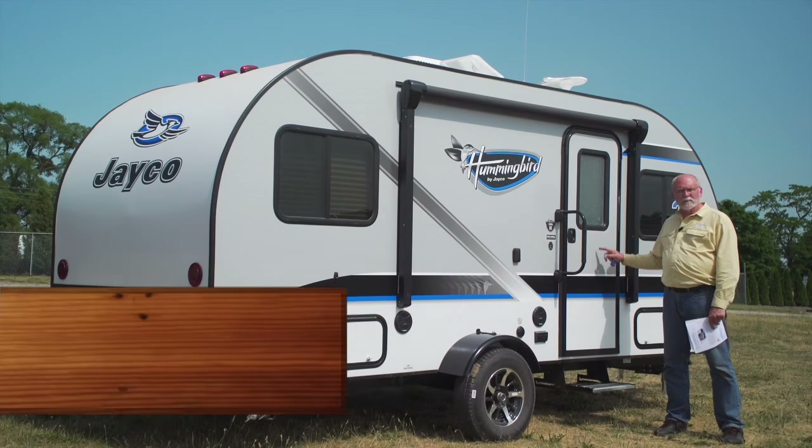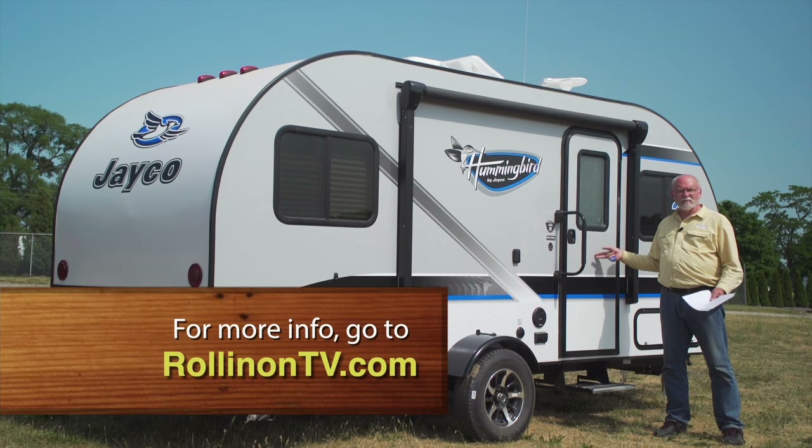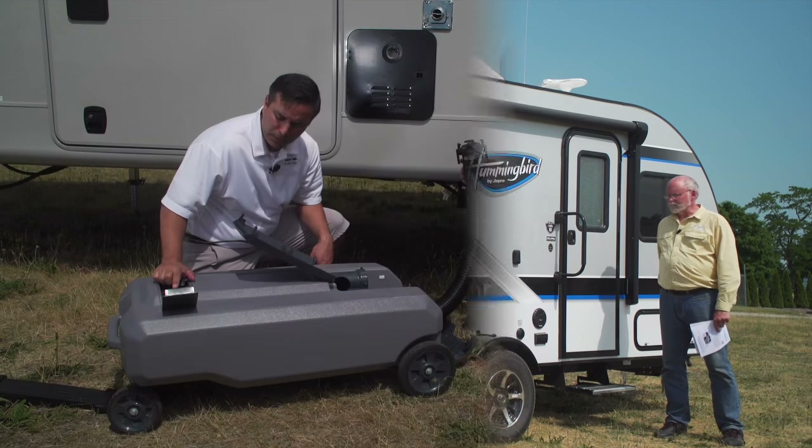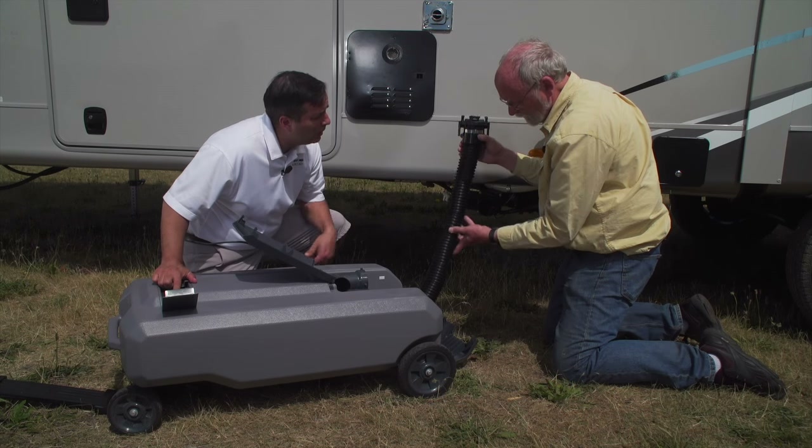The Jayco Hummingbird trailer is an interesting addition to the lightweight product line. With its aerodynamic shape, it should offer easy towing, and you have three different floor plans available. This is the 17FD, or front dinette. It's compact, but it provides all the livability somebody could want in a small trailer — it's certainly worth taking a look. For more information, log on to rollingontv.com. Coming up after the break, we'll see how to make an unpopular RVing chore a lot more pleasant.